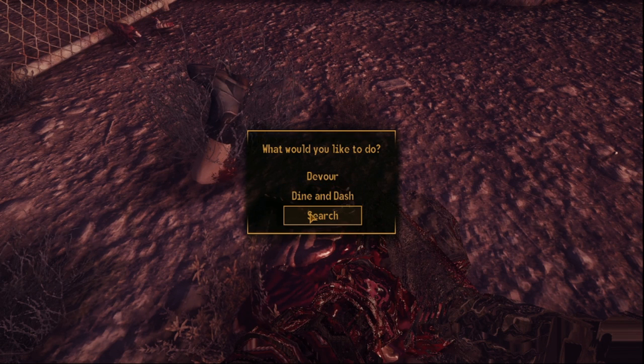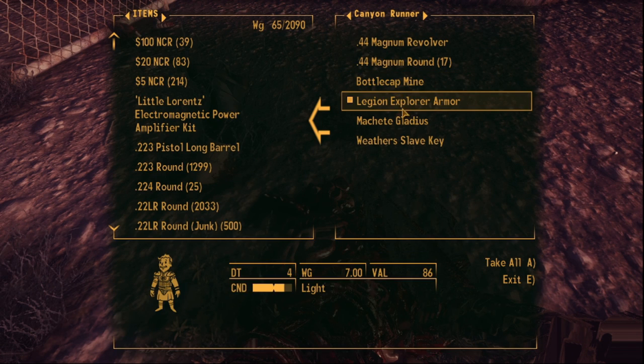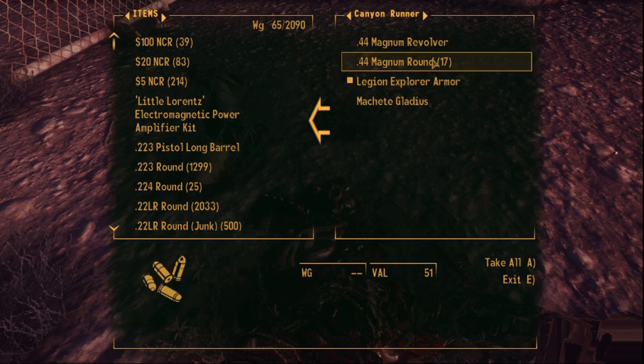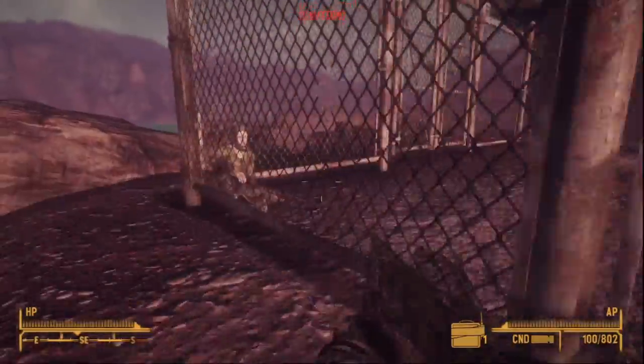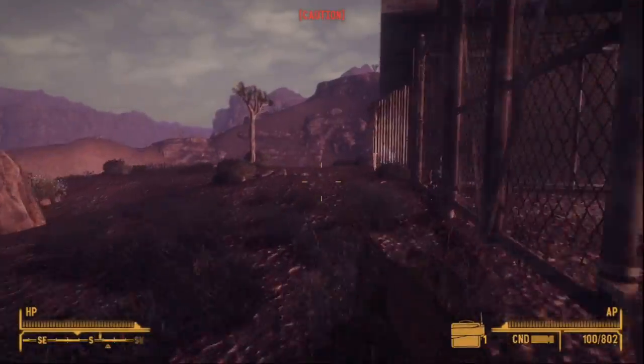Now in Fallout, the BB gun has been there since the beginning, and even before Fallout 1 first came out. The spiritual predecessor to Fallout — Wasteland — featured the Red Rider Daisy BB gun first.